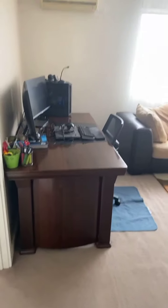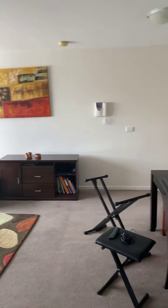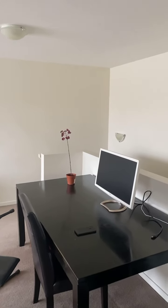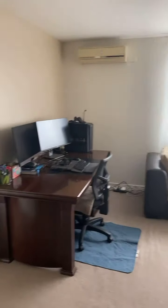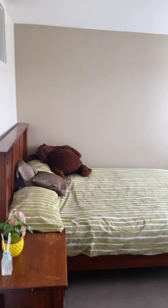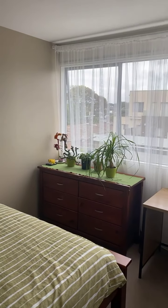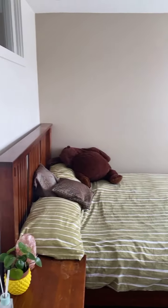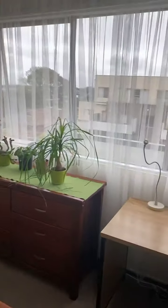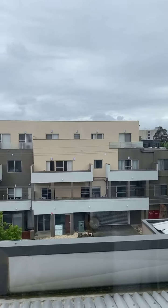Lots of space — showing you this awesome spacious area from this angle. And we've got the third bedroom here. Absolutely gorgeous. And we've got views from here. That is Dandenong central and the outside.